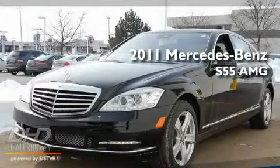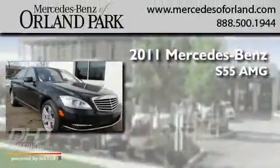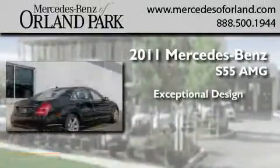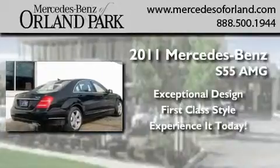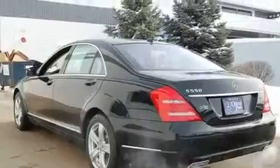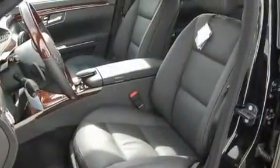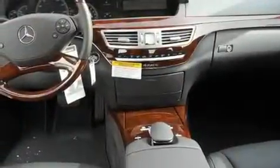This is a brand new 2011 Mercedes-Benz S55 AMG. Its top features include memory settings for the side view mirrors, a power sunroof, cruise control, fog lamps, a low tire pressure indicator, and a stability control system.